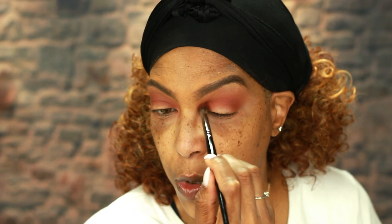I am tapping off my brush before applying these shadows. There is a little bit of kick-up in the pan, but the shadows are stacking very nicely on top of each other. The pigmentation is there, and a simple tap-off of the brush is helping to minimize any potential fallout. These shades stack beautifully on top of each other.